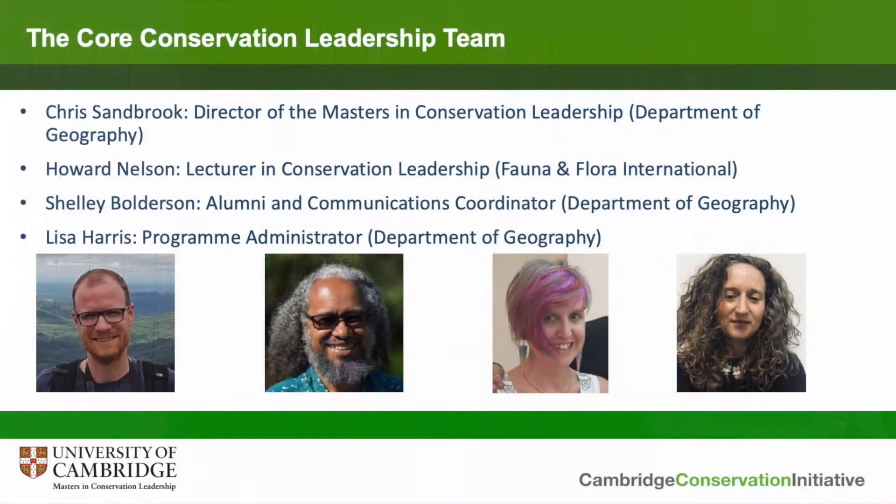The course is primarily supported by a core team of four individuals. There's me, the course director, and I work very closely with Dr. Howard Nelson, who's our lecturer in conservation leadership and who is actually employed by Fauna and Flora International, one of our partner organisations. Then we have an important team behind the scenes: Shelley Balderson who works as our alumni and communications coordinator, and Lisa Harris who's our programme administrator who keeps the show on the road, and you can see pictures of us all here on the slide.